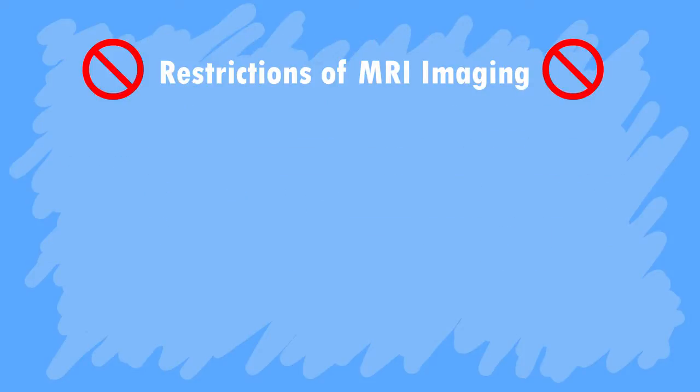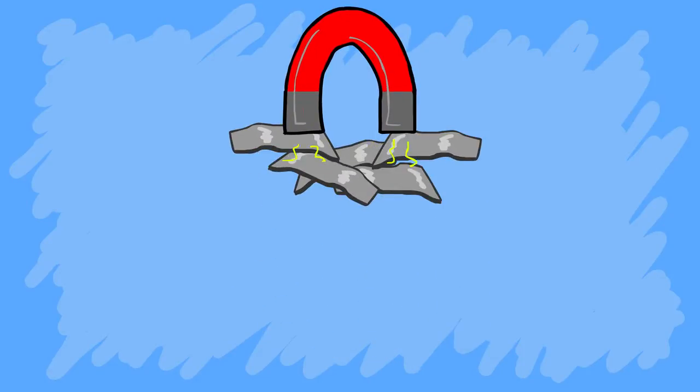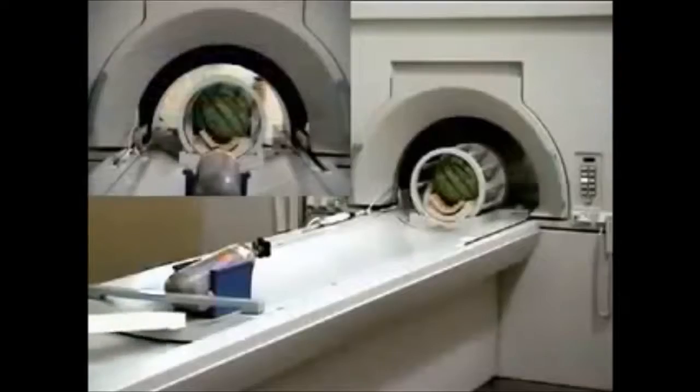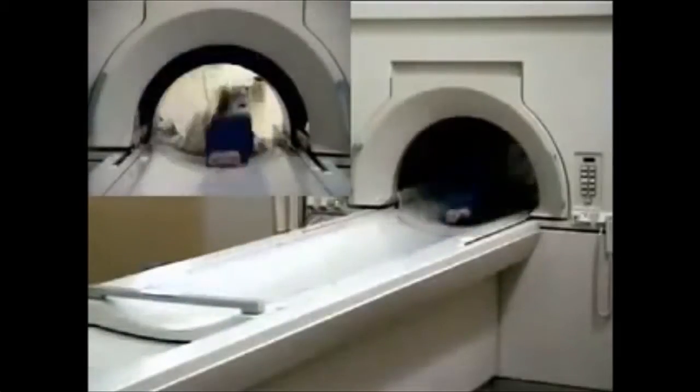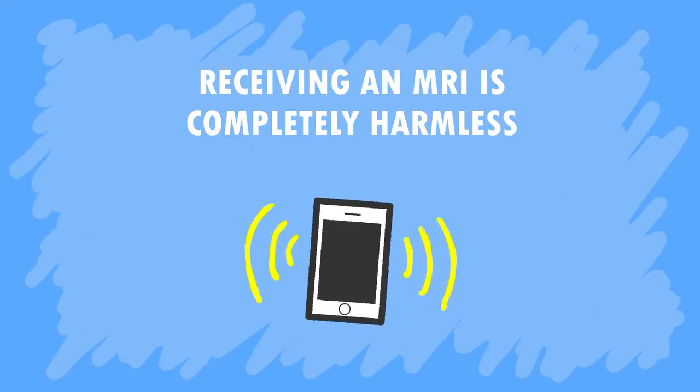However, the only restriction imposed on MRI is the exclusion of imaging patients with surgically installed pacemakers or metal plates. Due to the very strong magnetic field, no metal objects are allowed within close proximity of an MRI machine — just look what happens to this unfortunate metal canister that got too close. Aside from this precaution, receiving an MRI scan is completely harmless. Your body receives more radiation from the cell phone in your back pocket every day than from a full body scan.